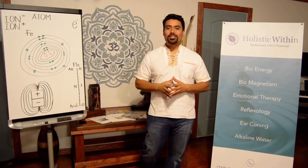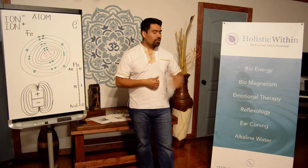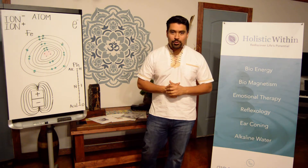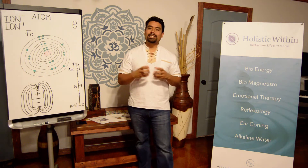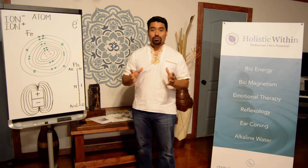Hello and welcome back to Holistic Within. This is the second video, second week. Last week I told you we were going to talk about biomagnetism, and we are, but because it's such an extensive topic we're only going to be doing an introduction to it.